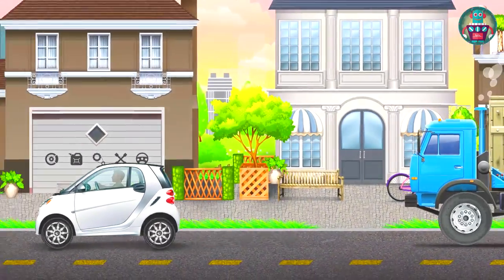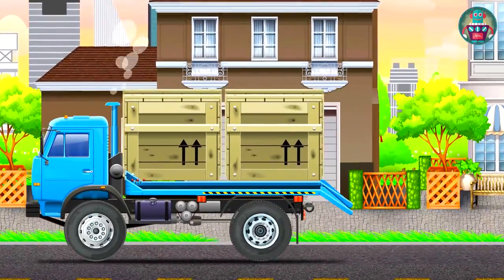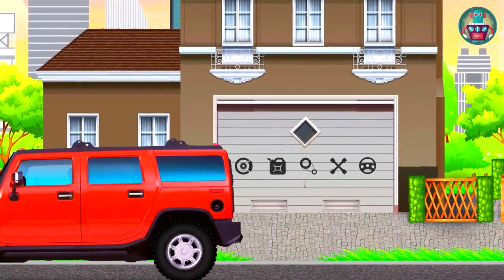Today HandyAndy is working hard in the garage. He has a very interesting and difficult task. He is going to tell you about everything himself.